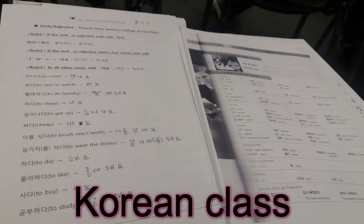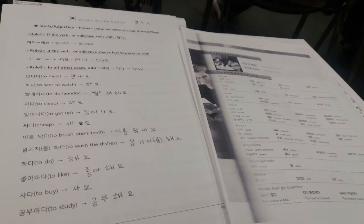Key dialogues — talking about daily life. What do you do now? I eat food. What do you do today? I meet friends.